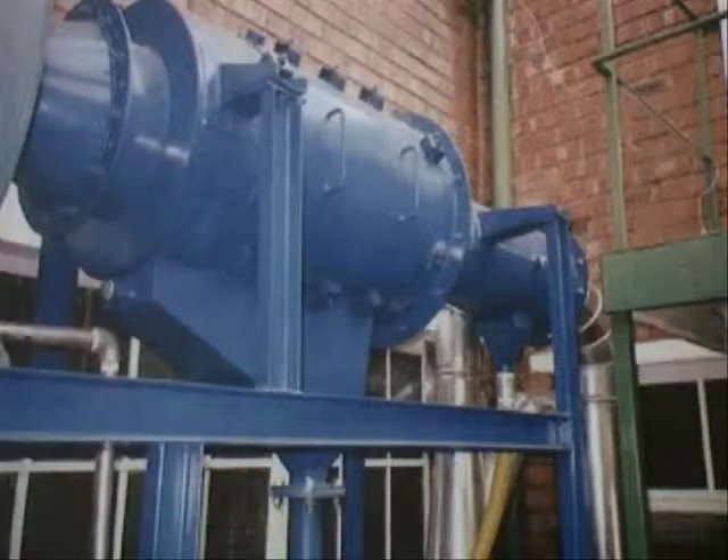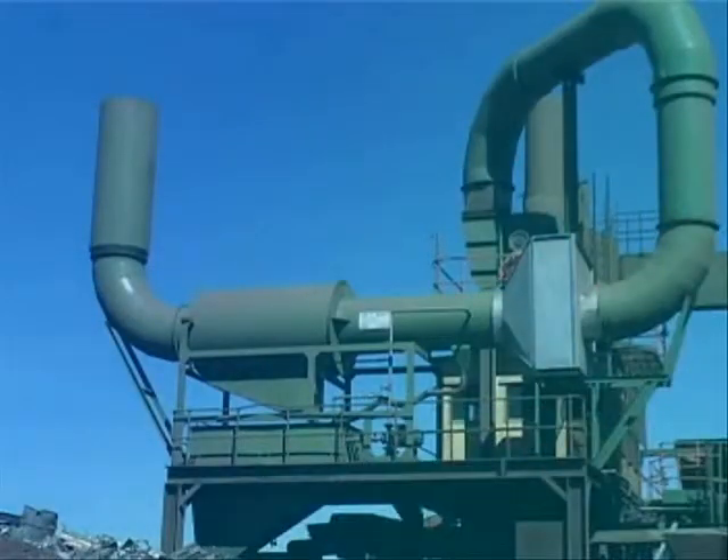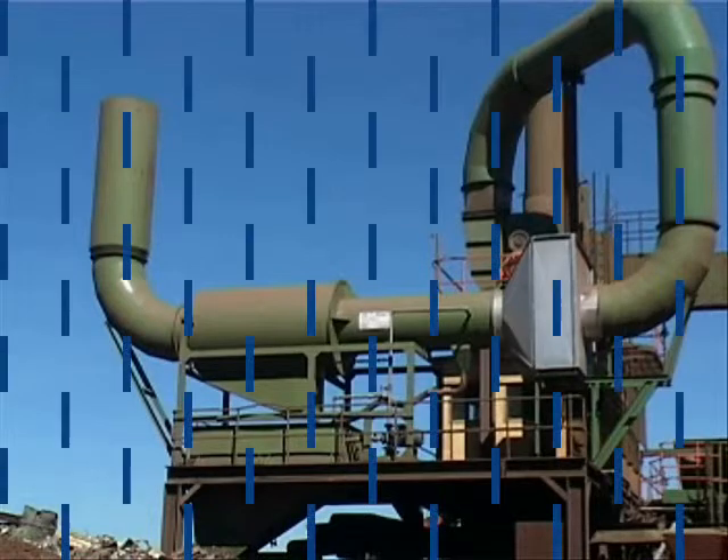And for smaller single-point type applications, there is the LiquiCell pumpless. LiquiCell, patented internationally for trouble-free scrubbing. Your air pollution solution.